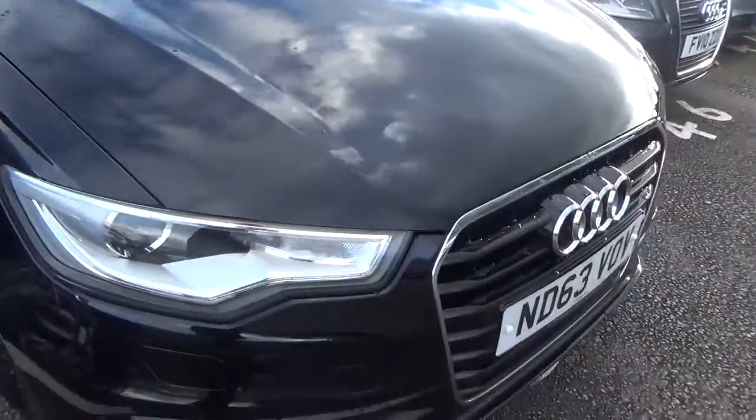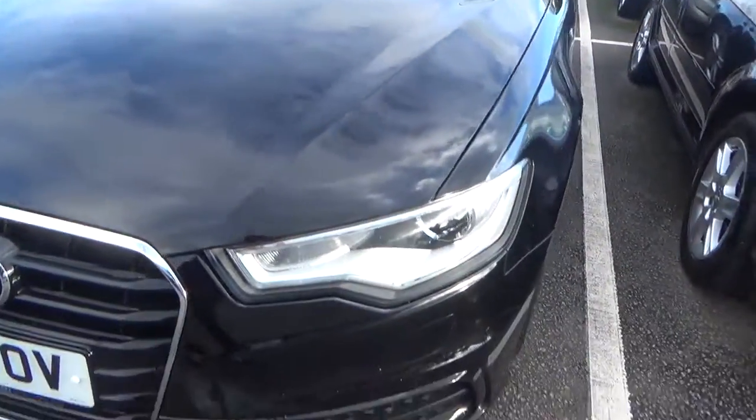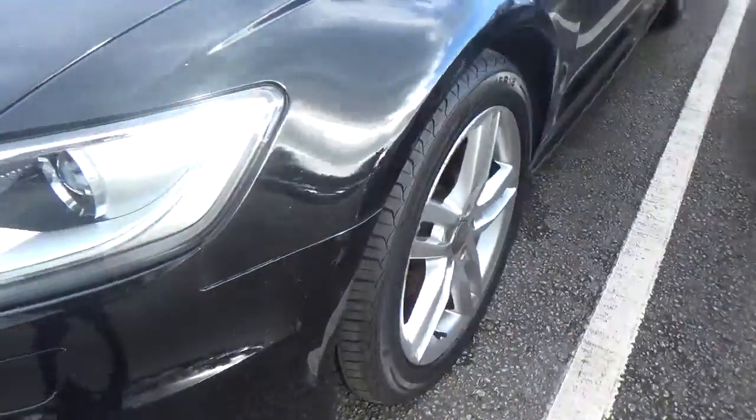Front bumper's nice and clean also, the hood's nice and clean, odd little stone chip marks but that's about it. Nothing major, not uncommon with a used car. It's a little white thing here you can clean off — just needs a bit of a clean, no scratching, just where the bad weather's been. Look around here also.